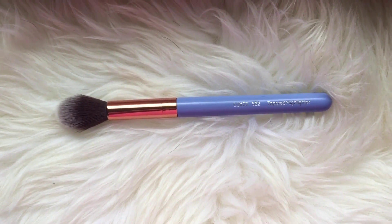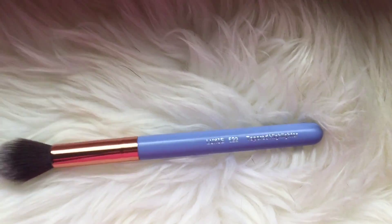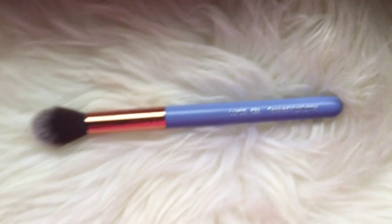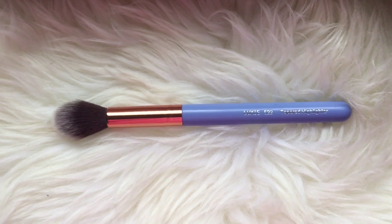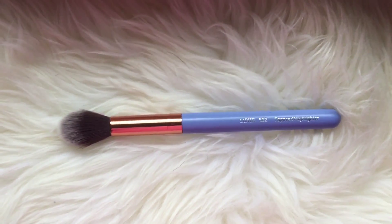The last thing I got was this Luxie Beauty Tapered Highlighter Brush, number 522. It's a really nice brush — it's super duper soft, and I am super excited to use this.